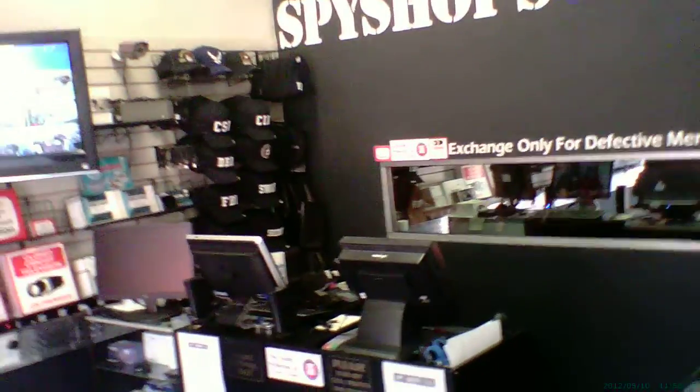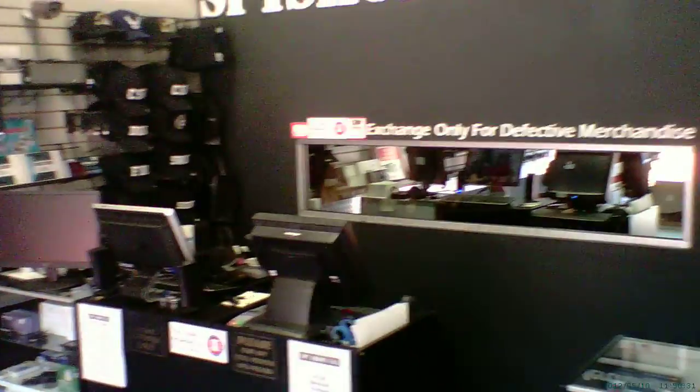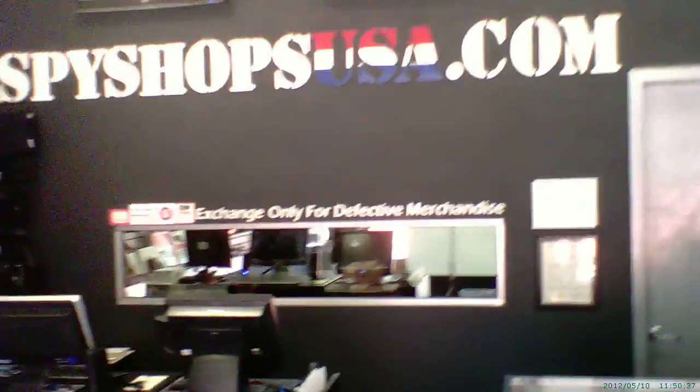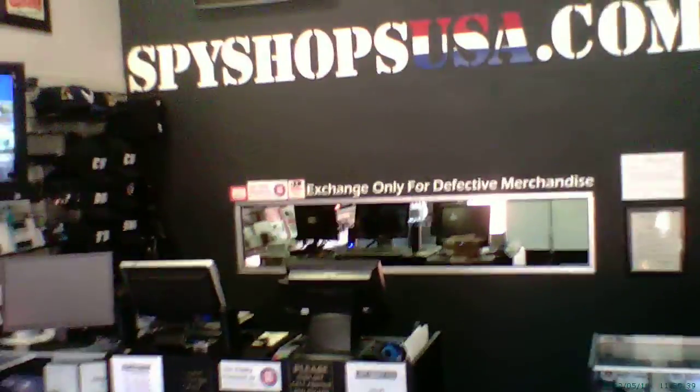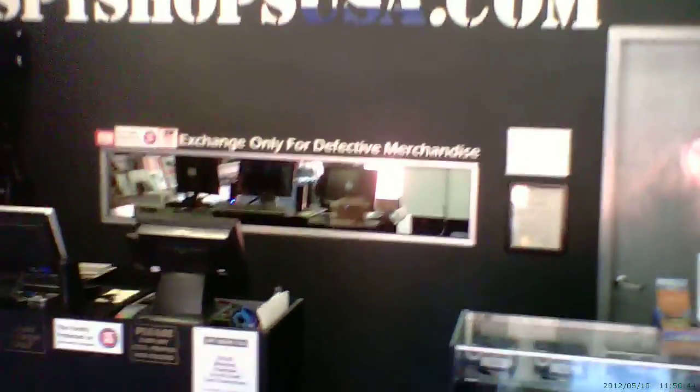I'll post this to our Facebook page so you guys can take a look and give your opinion. We will be bringing these into the store — we're probably looking at about two weeks out before they'll actually be here for retail sale. You can visit us in store at 411 South Main Street in downtown Rochester, or check us out at SpyShopsUSA.com.